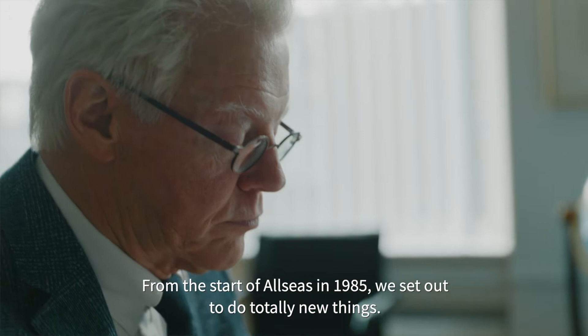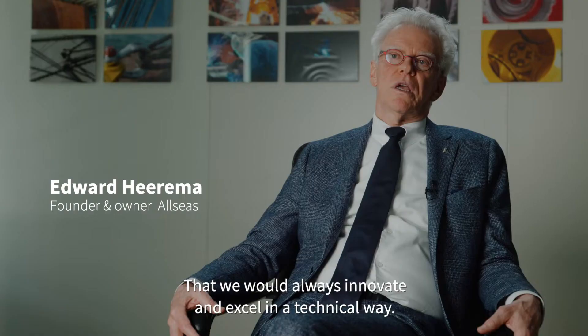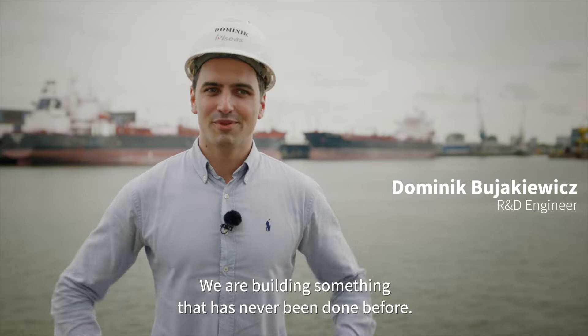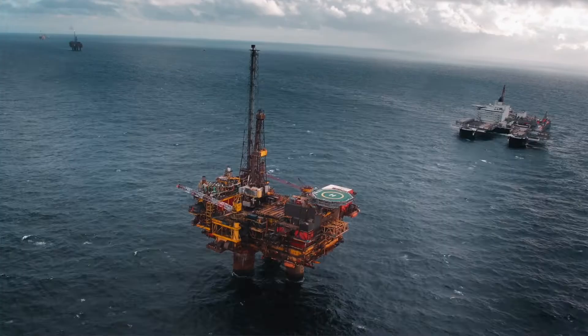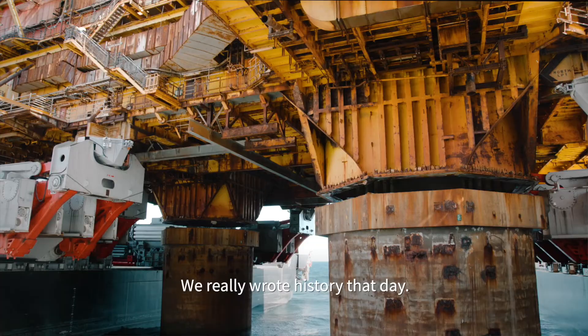From the start of Allseas in 1985, we set out to do totally new things — to never do something that other people could do just as well. We would always innovate and excel in a technical way. We were building something that has never been done before. We really wrote history that day.